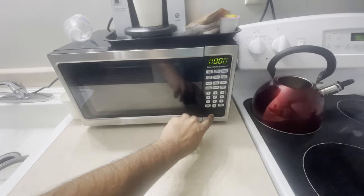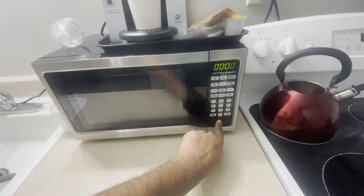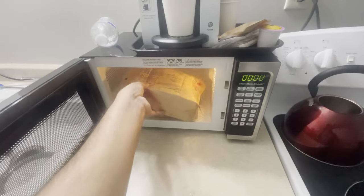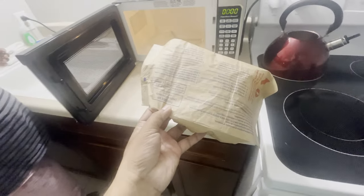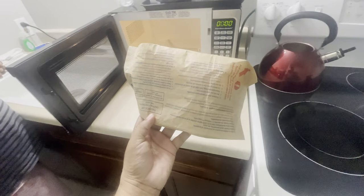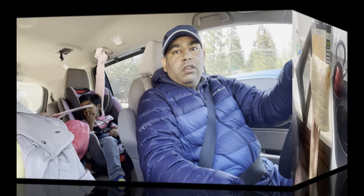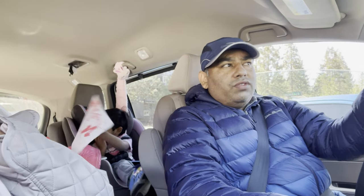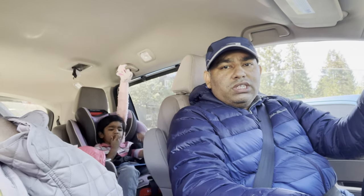If you open the popcorn in the microwave, it will be ready in 2 minutes. We will check out Emerald Bay, which is also a viewpoint, and Sky Hill.